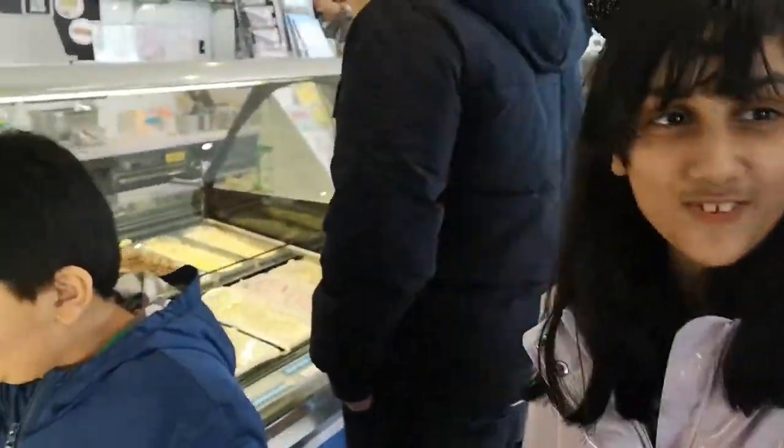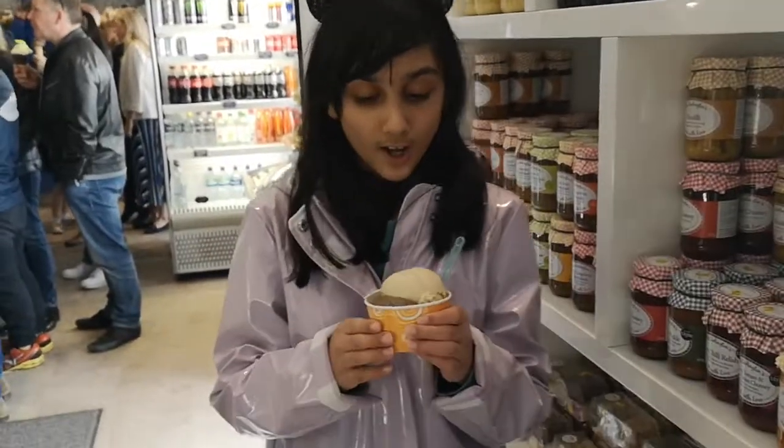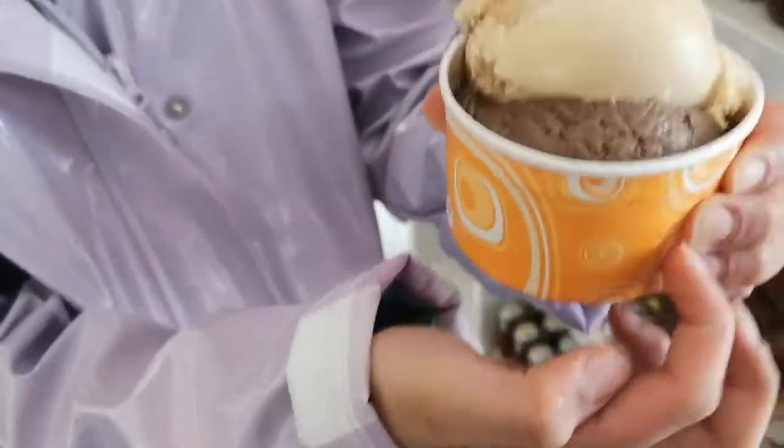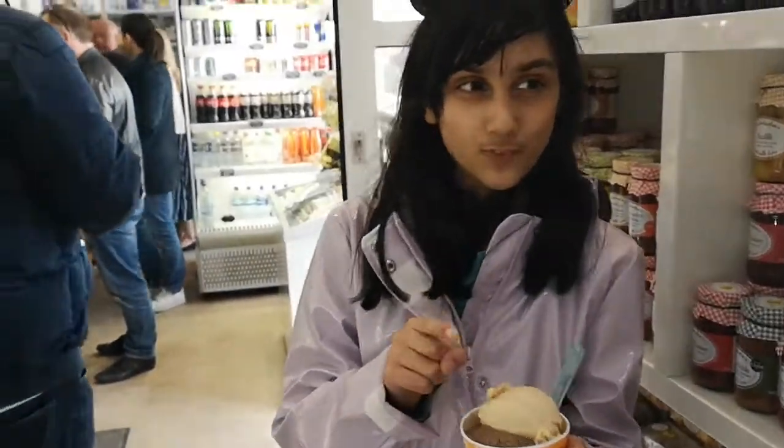We're going to pick out flavors and show you what we've tried. I have chosen my ice cream as you can see. They give this tub — banana chocolate, ice cream chocolates, and coffee and caramel.